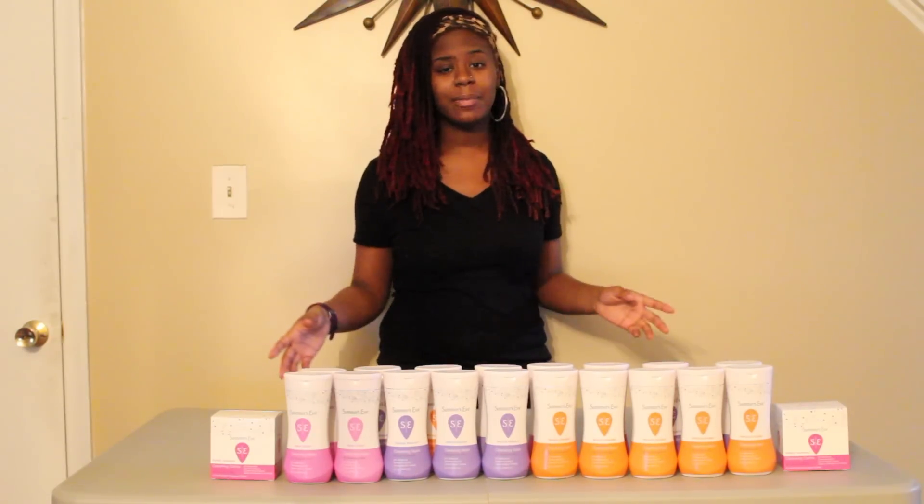Purchase 20 Summer's Eve items — make sure they're the right ones. They are on sale this week two for $5, so when you purchase 20 of them it actually equals exactly $50.